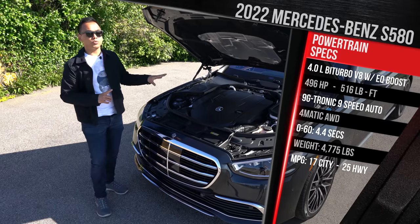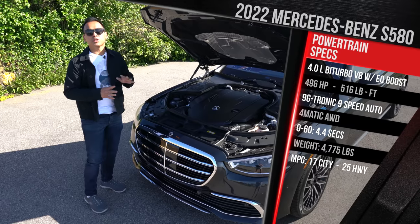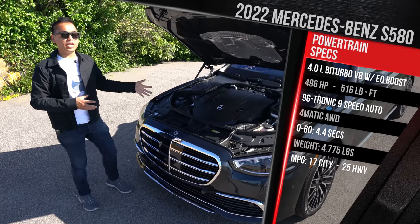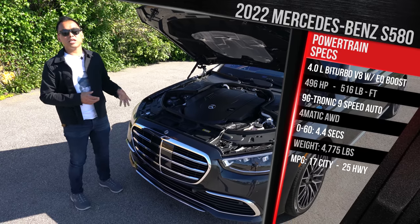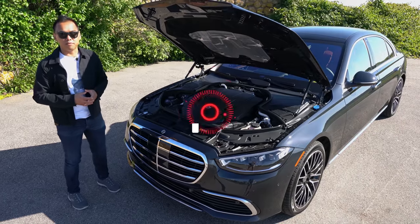This one is paired up with a 9-speed automatic transmission. 4MATIC all-wheel drive is now standard across the board, so there's no rear-wheel drive version of the S-Class, at least here in America. Fuel economy is not too bad — this V8 is rated at 17 in the city and 25 on the highway. Make sure to put premium gas in this car. They actually managed to reduce the weight a little bit, but it's still around 4,725 pounds.